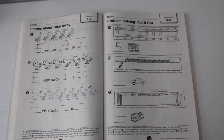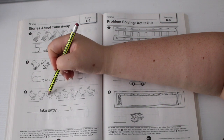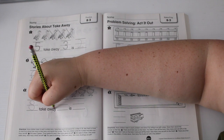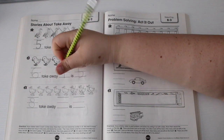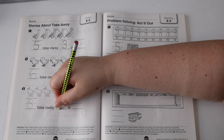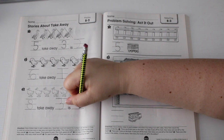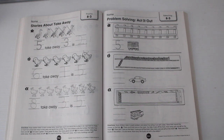Eric sees eight ducklings, three swim away. How many ducklings are left? One, two, three, four, five, six, seven, eight — eight ducklings. Take away three because they swam away — one, two, three. How many are left? One, two, three, four, five — five.